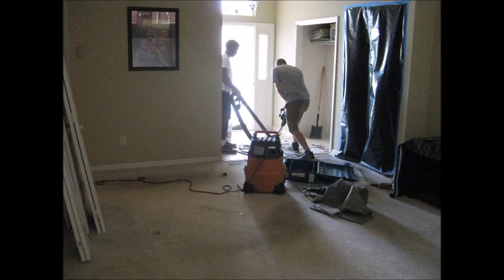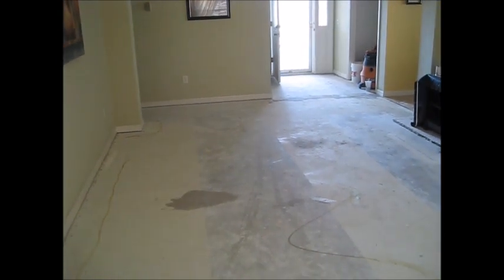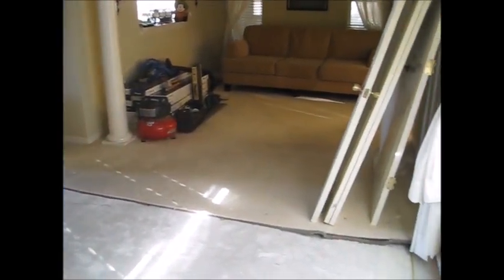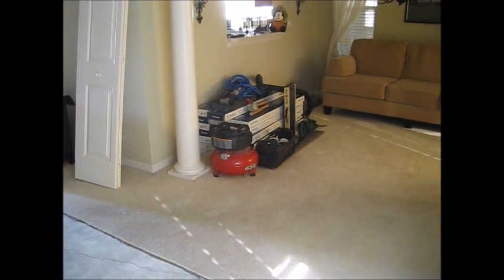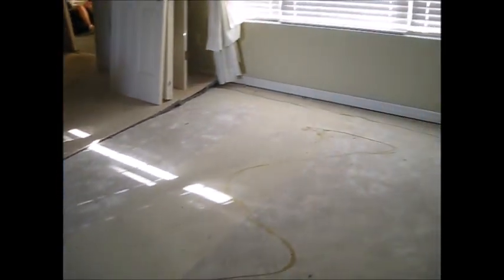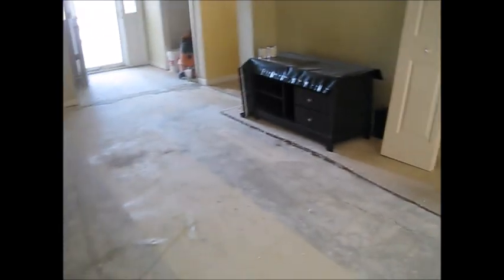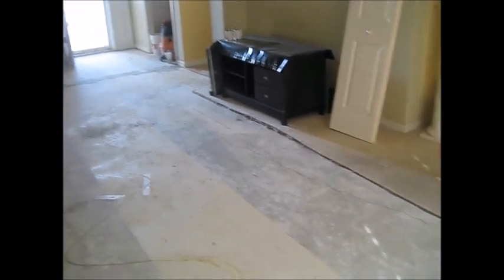These guys are really hard workers — we were really impressed. They finished the bedroom and the hallway, and today they're going to work into the living room and dining room with the luxury vinyl planks. That's all their work tools over in the corner there. The hardest part yesterday was the hallway and the bedroom we use as a computer room. Looking forward to seeing the final result — these guys are doing a great job.